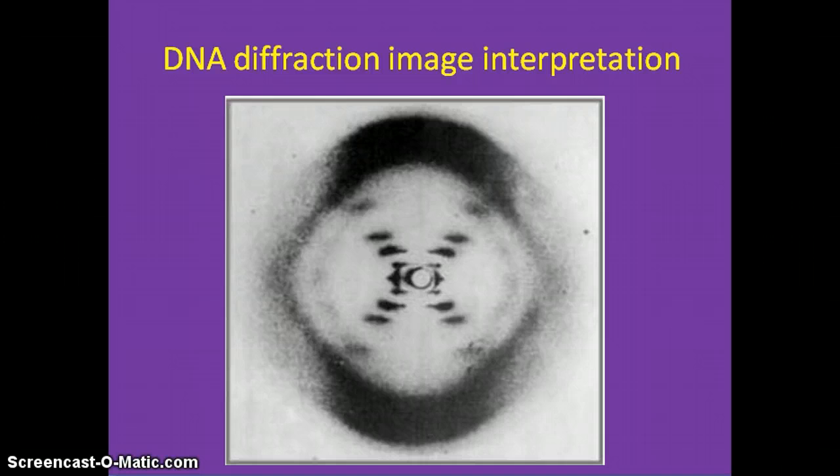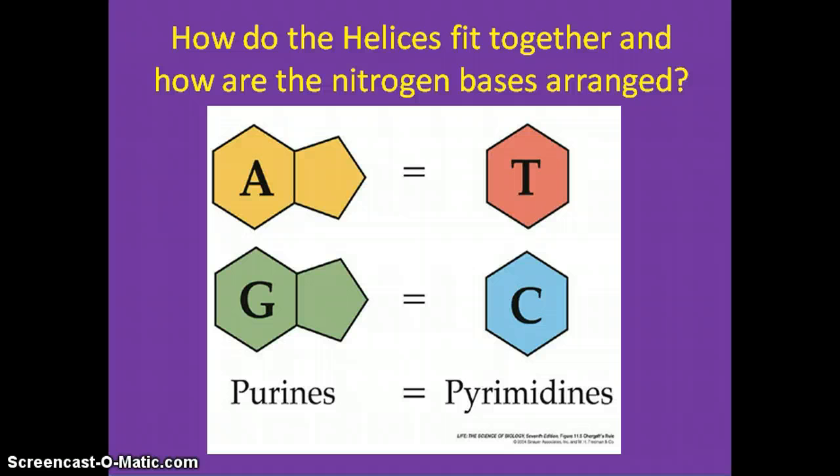Watson and Crick started pairing nucleotides based on their hydrogen bonds. They had to match the width of the bond pairs so that the helix would be even and not bulge out. Since A is paired with T and G is paired with C, and A and G are purines with two rings, and T and C are pyrimidines with one ring, the widths match perfectly. Seeing the bond angles and base pairs so close to each other, the two helices have to run in opposite directions, anti-parallel to one another.